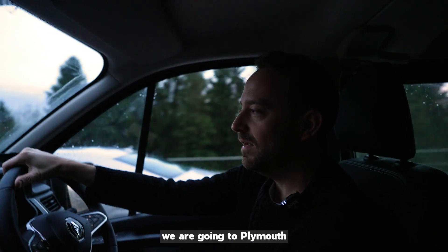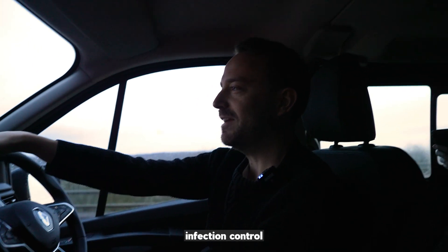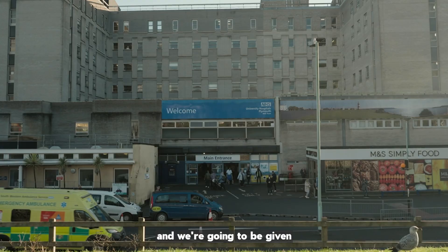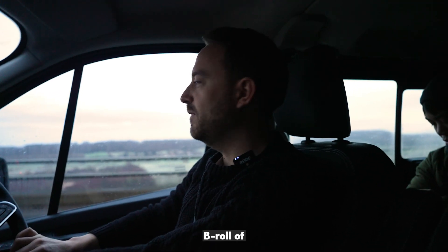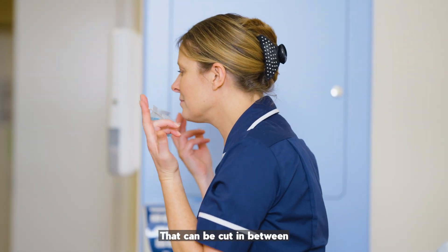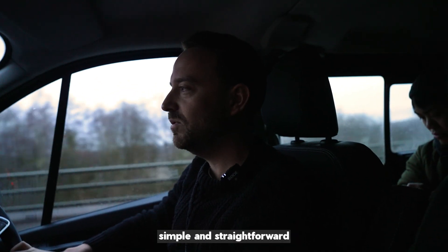So today we are going to Plymouth Hospital to film an infection control corporate video for NHS England. We're going to be given a clinical room and we're going to get the guys to read the autocue while we film them. We're going to get lots of b-roll of the guys washing their hands and putting on masks, and all of that can be cut in between. It should be quite a simple, straightforward day.